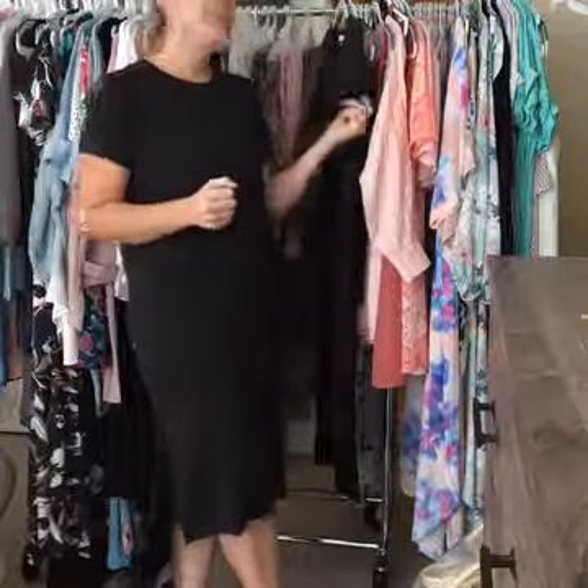Hi guys, it's Jessica with Sweetly Striped again. Great news — we had some popular items that sold out of sizes really quickly, so I went ahead and got some more in. Thankfully they weren't sold out.